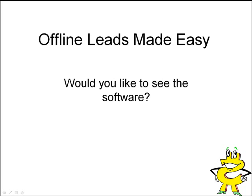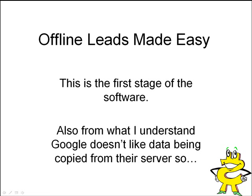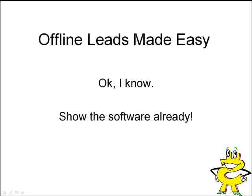So let me ask you, would you like to see the software? I'll show it to you in a moment. But first, let me give a little disclaimer. This is the first stage of the software. Also, from what I understand from Google's terms of service, they don't like data being copied from their servers. So use this software at your own risk and for yourself. You don't spam with it — you'd be responsible. I developed it for my own personal use, not to parade it all over the internet. So I know you're tired of me babbling — let me show you how simple and easy it is to use.